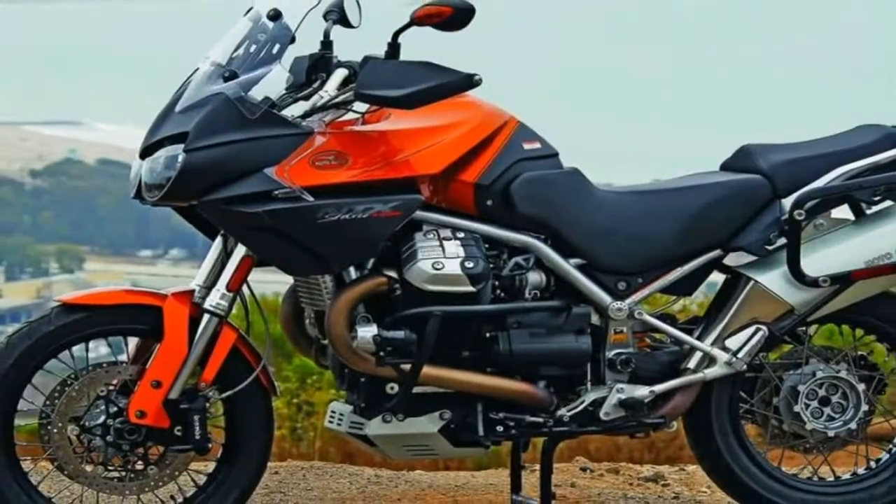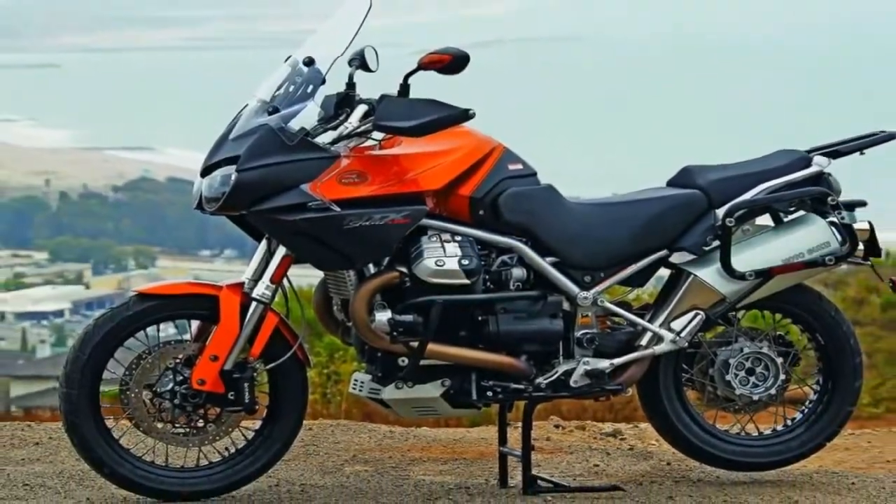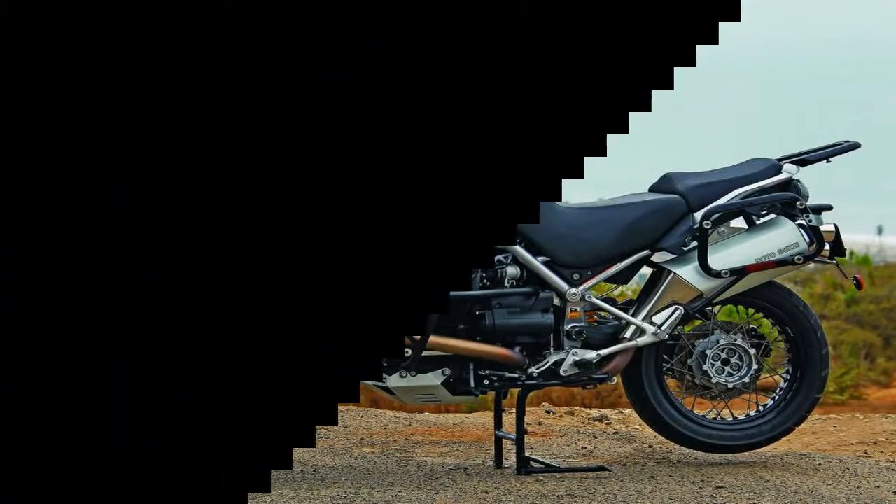Inverted front forks buoy the front end, and the front fender comes with molded-in splash guards to protect the swept area.